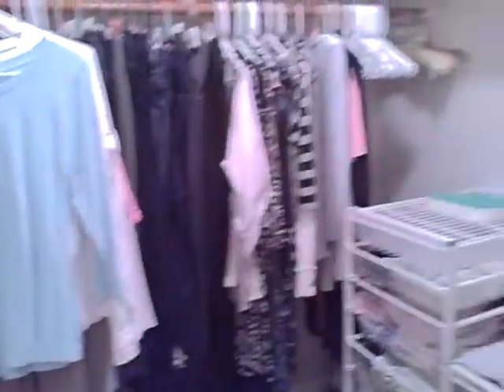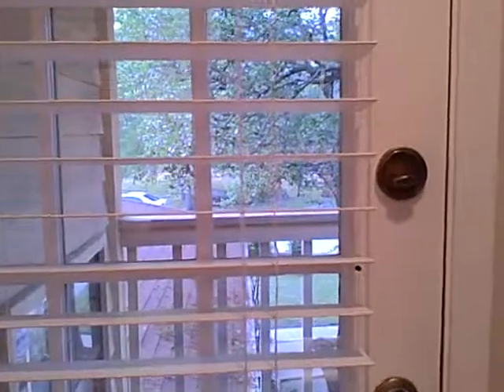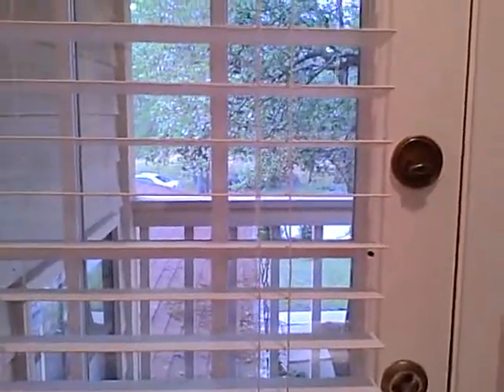Oh, look at the closet — and there's two of them. A large walk-in shower. You can also go out on this balcony. You'll love it.